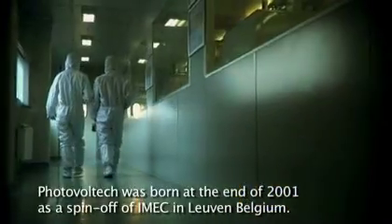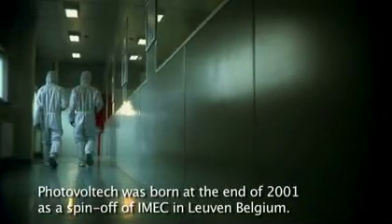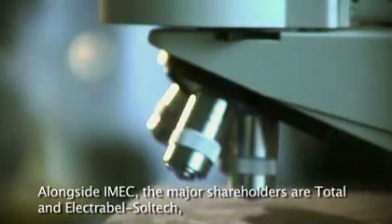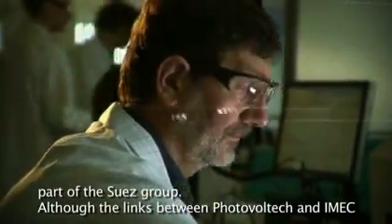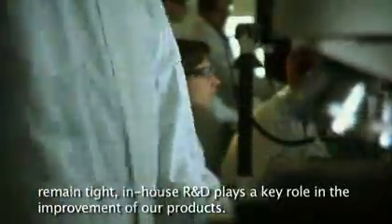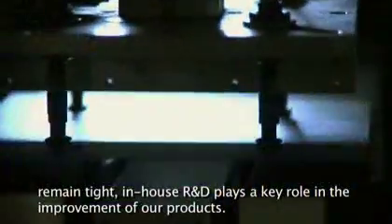Photovoltec was born at the end of 2001 as a spin-off of iMEC in Leuven, Belgium. Alongside iMEC, the major shareholders are Total and Electrabel Soltec, part of the Suez Group. Although the links between Photovoltec and iMEC remain tight, in-house R&D plays a key role in the improvement of our products.